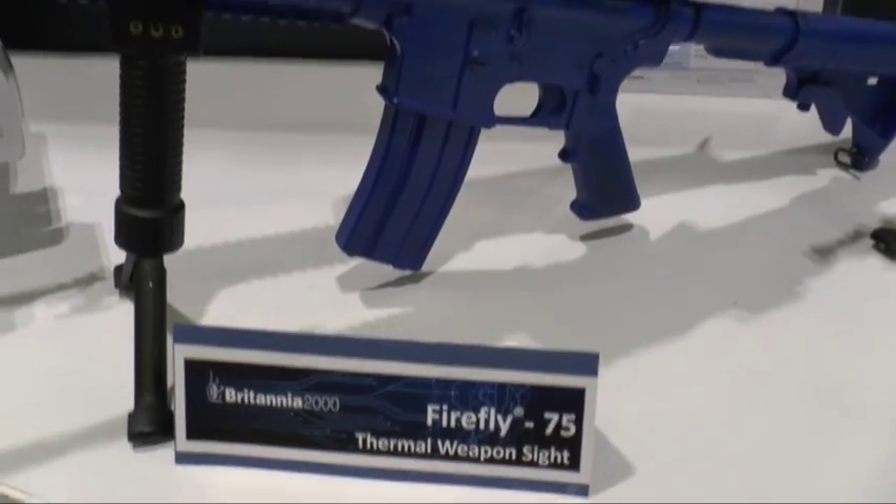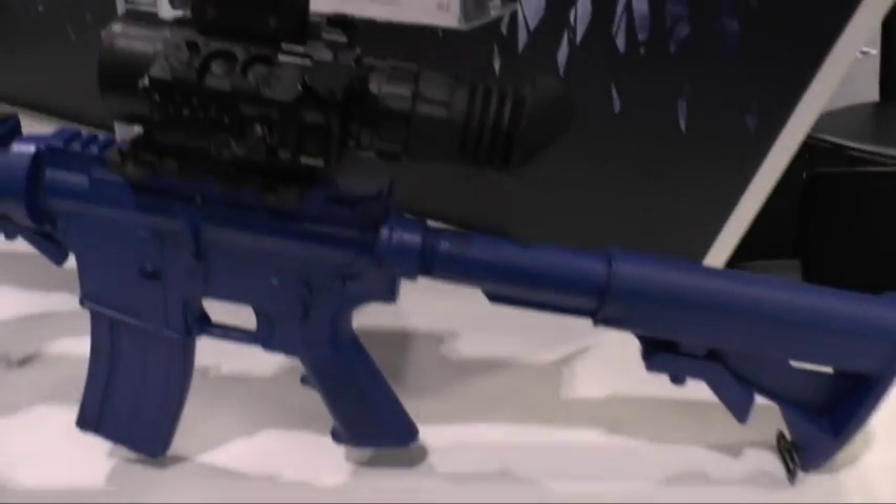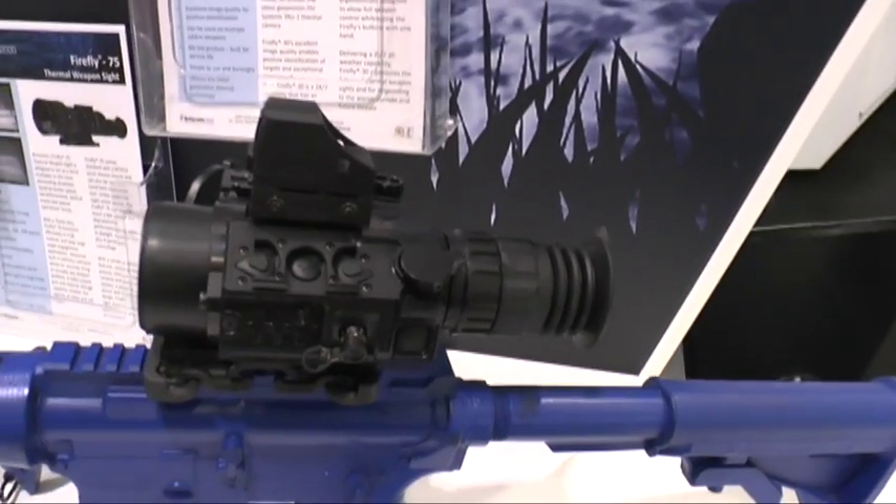About a year ago the company launched a new thermal weapons sight called Firefly, and I'm here with Andy Davis, the company's technical director and deputy MD. There are quite a few different models of thermal weapons sights on the market — it's a bit congested. What made you as a company decide to enter this particular market?